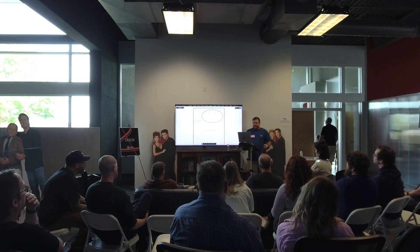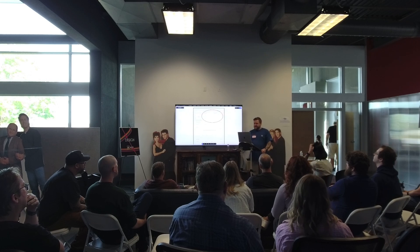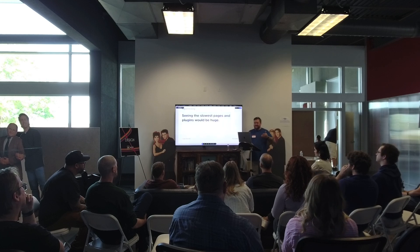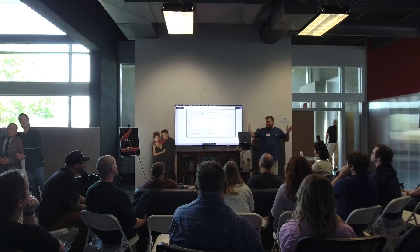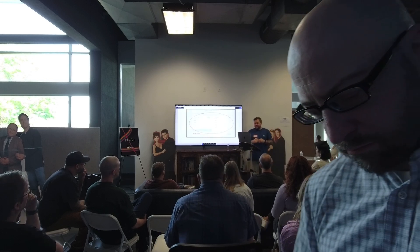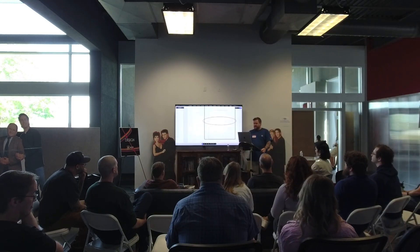The next thing users pointed out is slow pages and slow plugins — extremely important, they rated those very high. So we probably need to give that more prominence. I made those two columns, moved it up the page, and made it so you can scroll inside there and see a whole list.